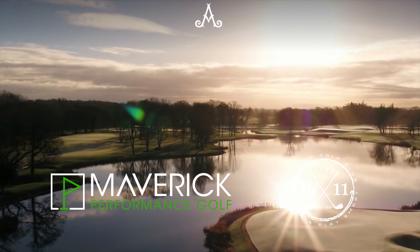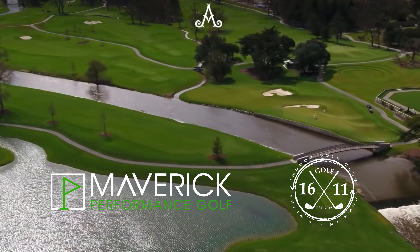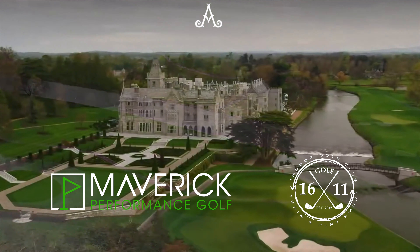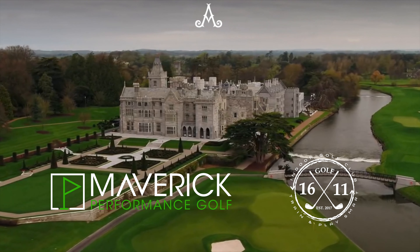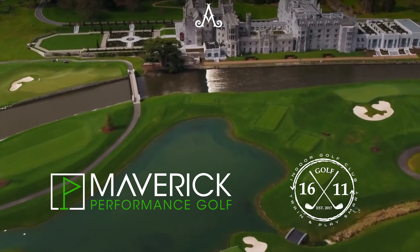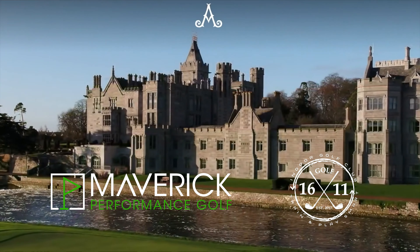I'm going to read this directly from TrackMan's website: The golf course at Adair Manor, host to the Ryder Cup in 2027, offers a spectacular golfing experience in a beautiful Parkland estate with mature trees, gorgeous landscape terrain, and bounded by the peaceful waters of the River Maig. The course is every bit as strategic as it is scenic. It demands precision, but rewards risk and courage.